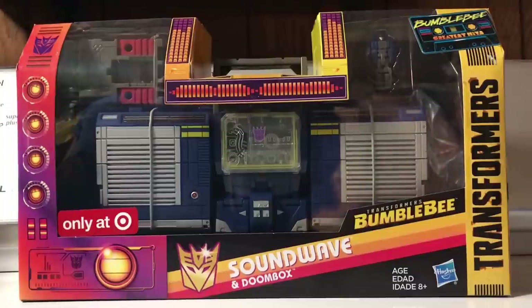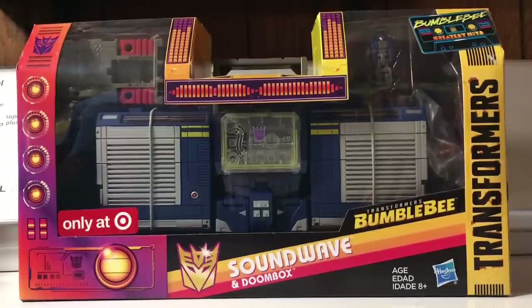Hello everyone out there on the internet, Titan Zed, back with a new video review. I have a special one for you today. In my possession, as you can see in front of you, is a Transformers Bumblebee movie toy — the Leader Class Soundwave and Doombox.